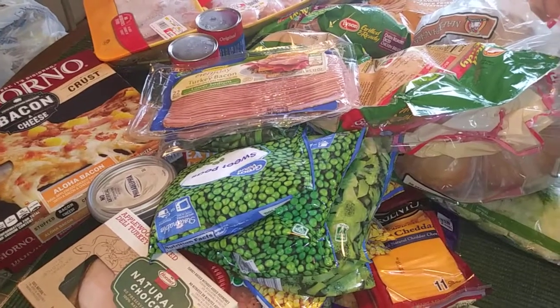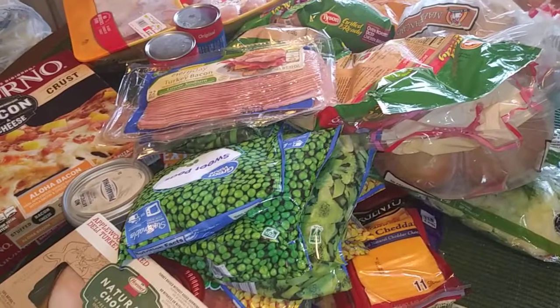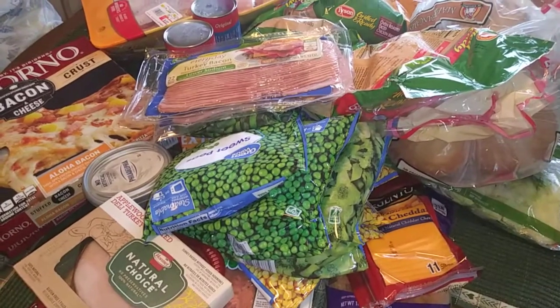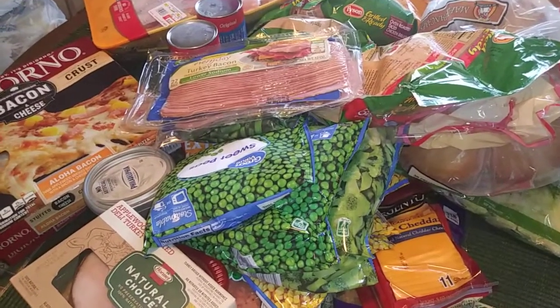Hey guys, what's up, it's Shayna Bray. So today I have a grocery haul for you. I pretty much threw everything on the table because it's so much stuff — I literally ran out of everything. I haven't really been grocery shopping, I've just been picking up little items here and there.